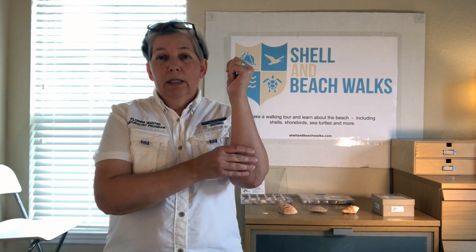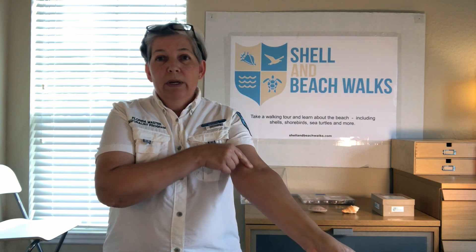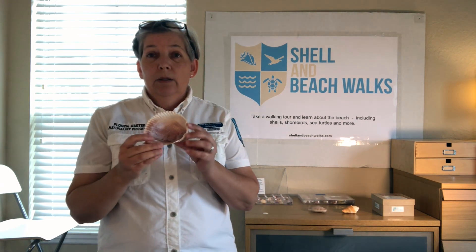But before we start, let's start back at the beginning. What is a shell? So a shell is the external skeleton of an animal called a mollusk. Just like we have our soft parts on the outside but have bone inside, a mollusk is the exact opposite — it's got its external skeleton on the outside and the soft parts on the inside. A mollusk makes the shells, and typically when we find the shells, the mollusk is no longer alive and all they've left is their external skeleton.